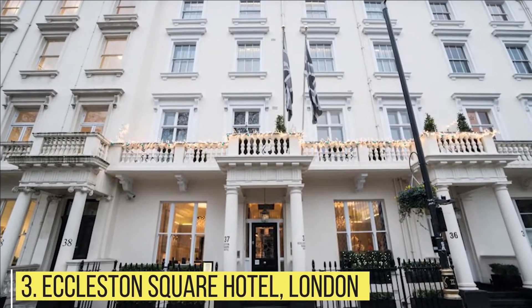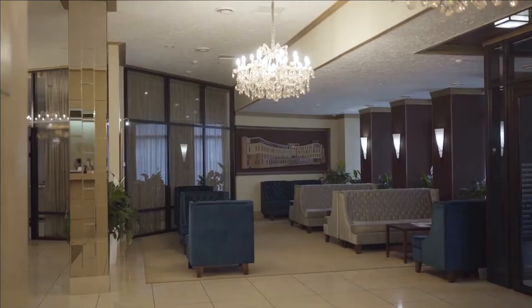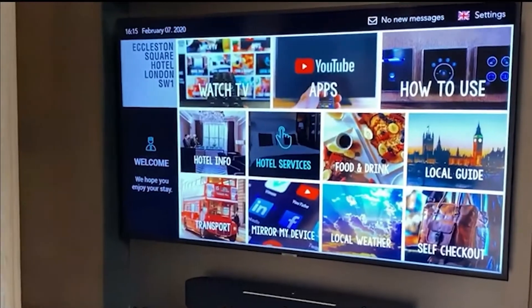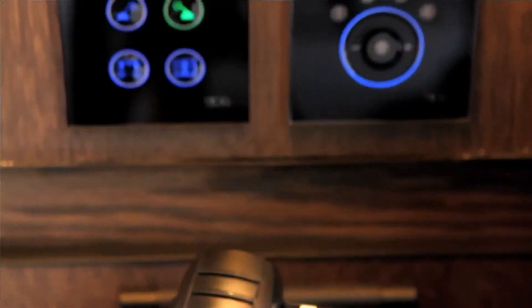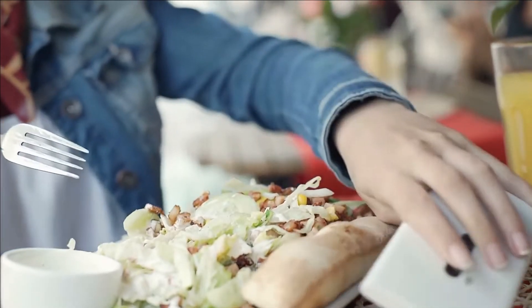Eccleston Square Hotel, London. Eccleston Square Hotel is widely considered one of the most technologically advanced luxury boutique hotels in the world. Each room features a digital concierge iPad, the latest 4K 3D televisions, smart glass frosted bathroom walls, touch control keypads, handmade massage beds, and a complimentary smartphone with unlimited data that guests are free to use throughout their stay.